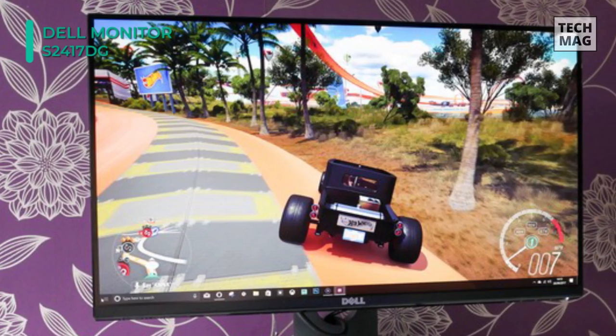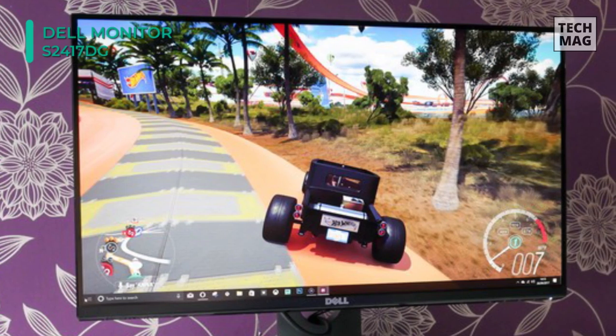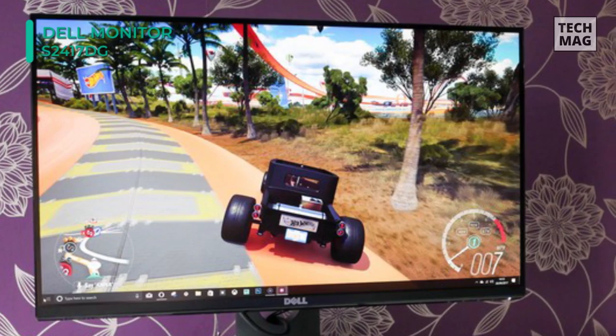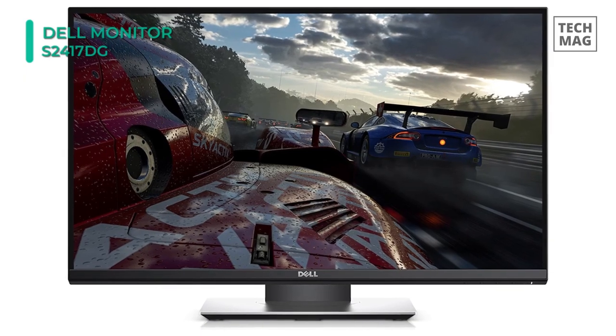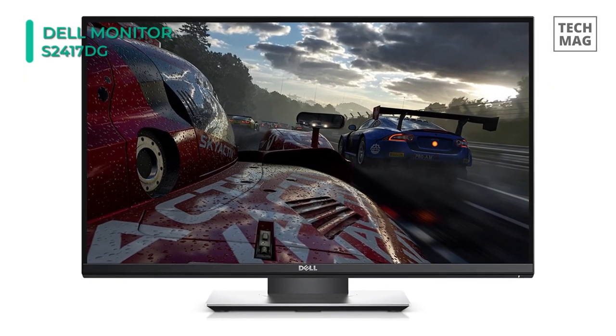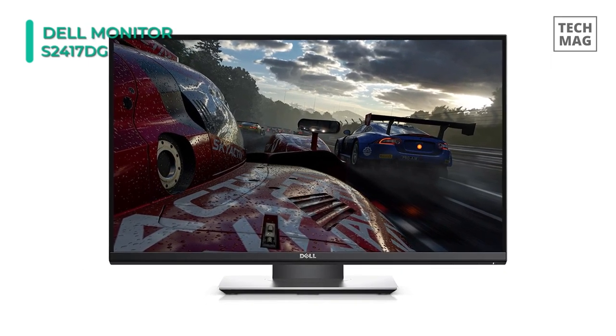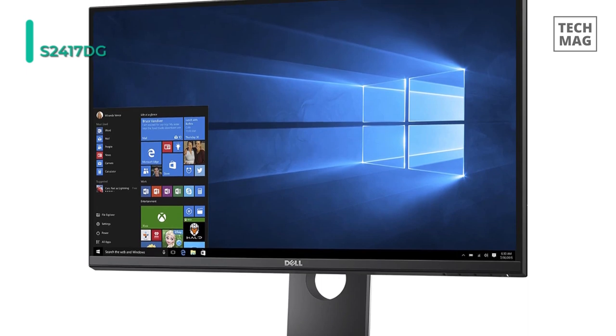You can also tilt, pivot, swivel, and adjust the height of the display to take full advantage of the 170 degrees horizontal and 160 degrees vertical viewing angles. Changing between systems has been simplified with a wide range of connectivity ports, letting you switch from PC gaming to your secondary gaming console without rearranging cords.